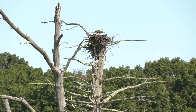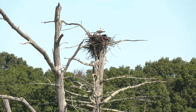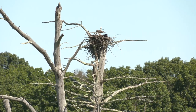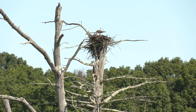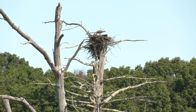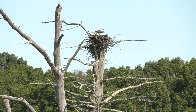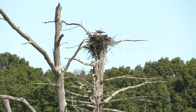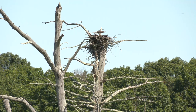Here we have the osprey nest a little closer. We can see the adult osprey on top of the nest, the baby is in the nest, and another adult is to the right — that one will be doing some fishing. These osprey nest here every year. Photographers and bird watchers come to see them. It's amazing to be this close. The baby will fledge and become an adult in the next month or so, and then they will all fly.